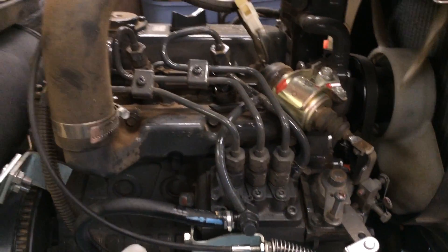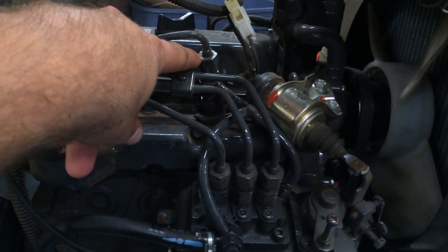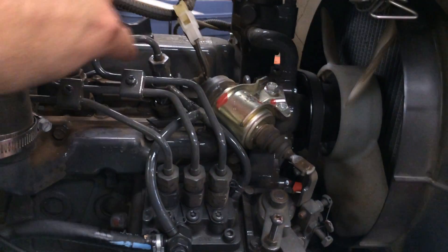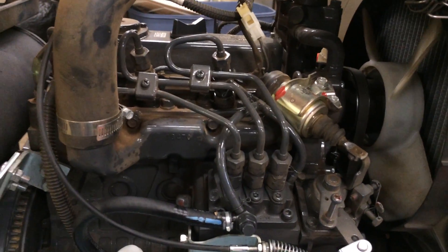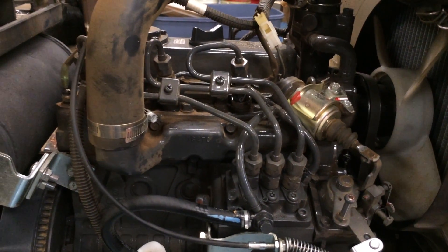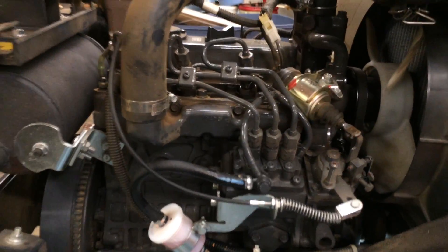Another way to accomplish this on some diesel motors is to take off the nut on top of your injector, take it out about a turn, pull up on your fuel line, and bleed out the system that way using the same procedure. Different diesel motors yield different results, and a lot of other motors also have different bleed points the larger the motor gets — so keep that in mind.